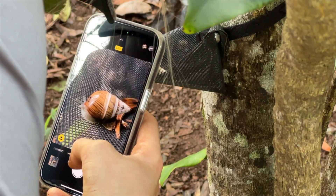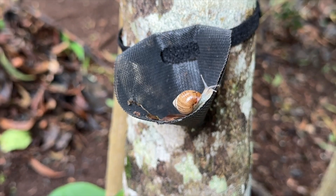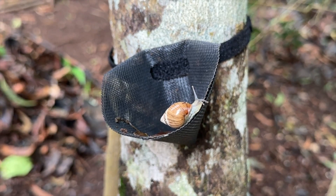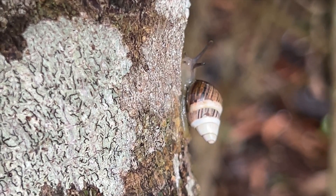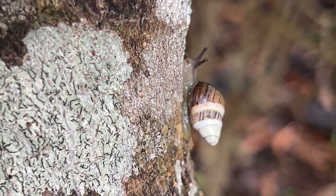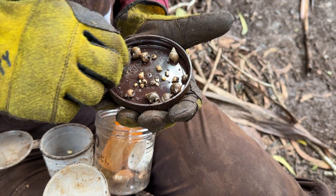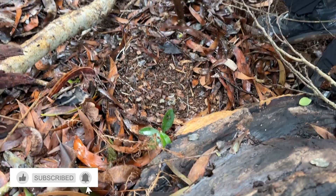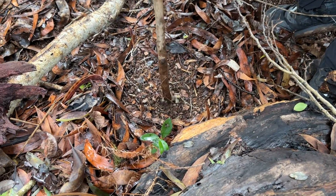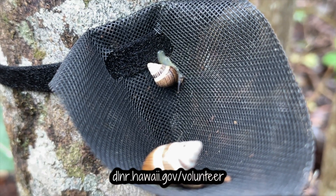The SEPP workers would place any live kahuli found on the ground into a mesh basket wrapped around a tree, so they could crawl out and get back into the canopy. It was so cute seeing the snails make progress. It was an awesome day, and we're so thankful for this opportunity. Thankfully, we didn't find any rosy wolf snails, which is a great sign! If you want to learn more or volunteer, visit dlnr.hawaii.gov/volunteer. Till the next one, guys — aloha!